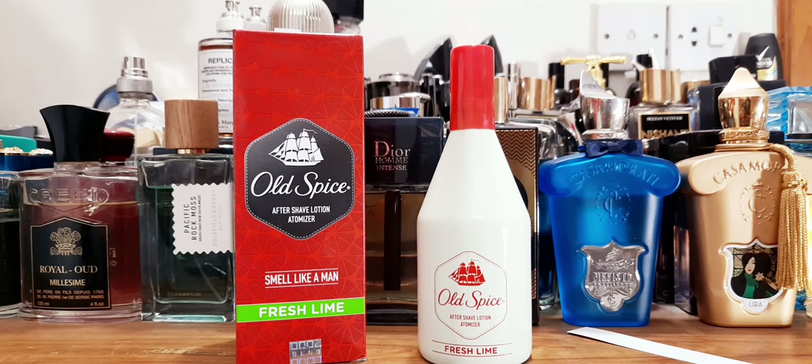Hey good people, what's going on? Good morning from Dhaka, Bangladesh. Today I'll be doing a review on Old Spice, and this has been a house staple since my childhood.